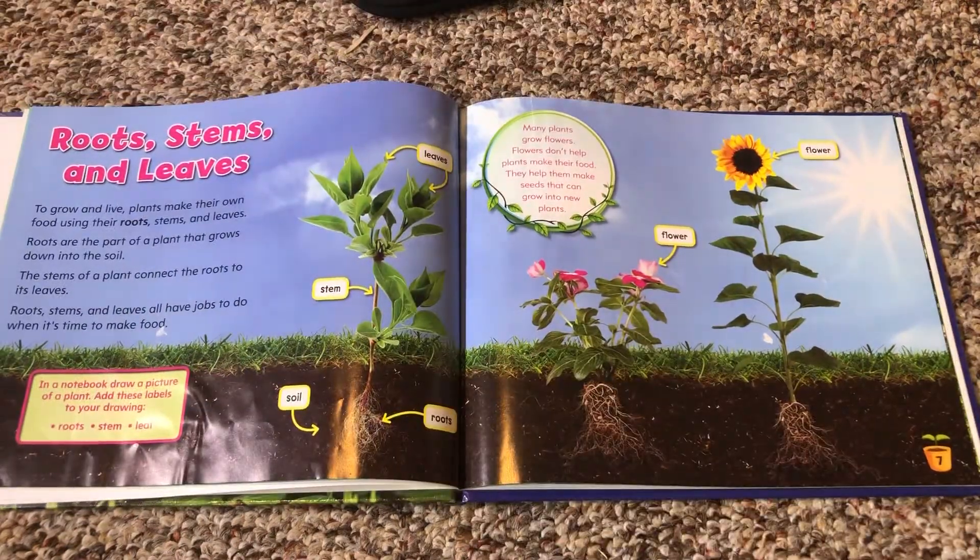Roots, stems, and leaves. To grow and live, plants make their own food using their roots, stems, and leaves. Roots are the part of a plant that grows down into the soil. The stems of a plant connect the root to its leaves. Roots, stems, and leaves all have jobs to do when it's time to make food.